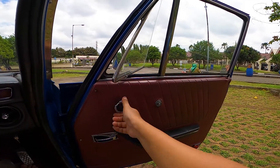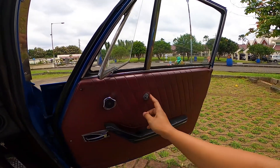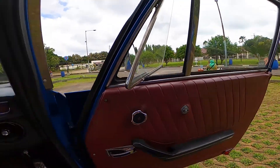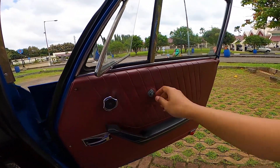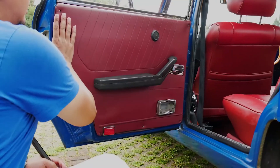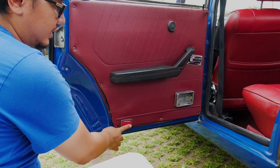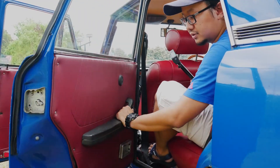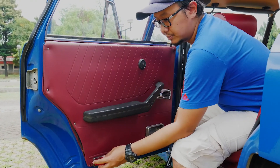Ternyata ini bisa dibuka juga nih di sini. Ini apa ya? Coba, yang tahu ini apa, apakah ini buat engkol jendela? Jadi ini di-upgrade untuk power window. Bisa comment di kolom — yang tahu tipe ini sudah power window atau masih engkol. Ternyata di door trim-nya, yang depan maupun yang belakang, itu ada mata kucingnya. Fungsinya apa? Malam-malam kalau lagi gelap, terus di belakang ada mobil, ini ketahuan ada yang lagi buka pintu. Ini jarang mobil yang ada mata kucingnya di sisi.